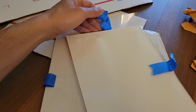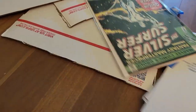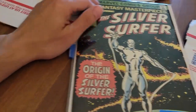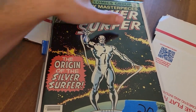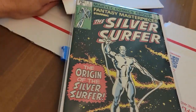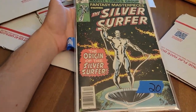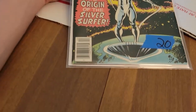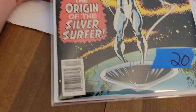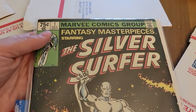Let's see what I got — do I remember what I ordered? Yes! It's Fantasy Masterpiece number one. This is the reprinting of Silver Surfer number one, his original volume one Silver Age series. It is a nice sharp copy — look at that. That is clean, that is really clean. I had some Whatnot credits, so why not?